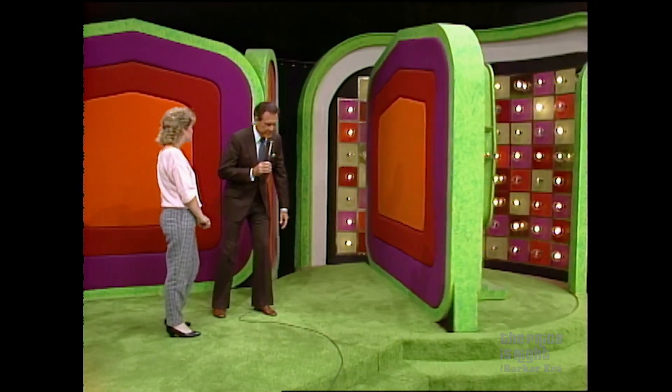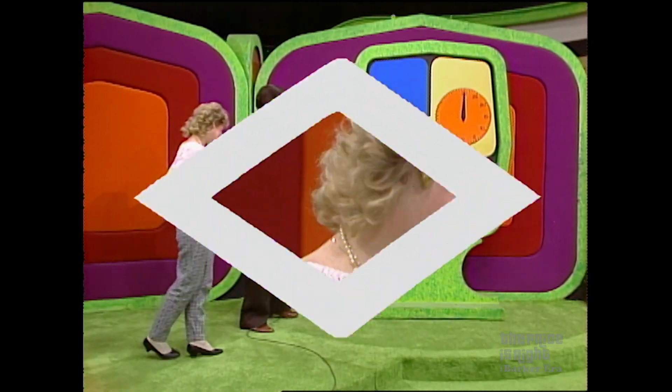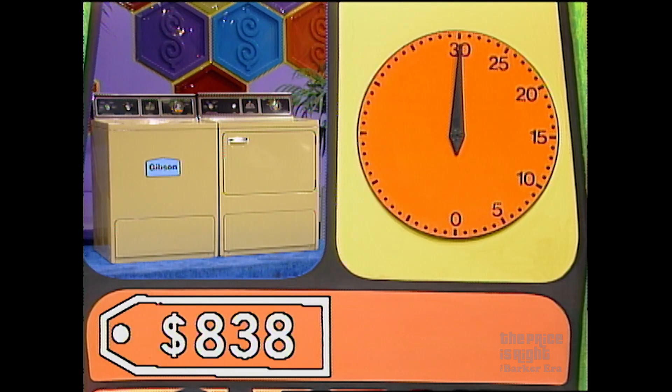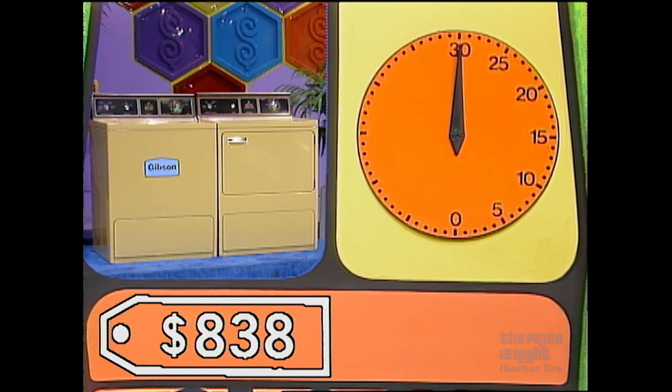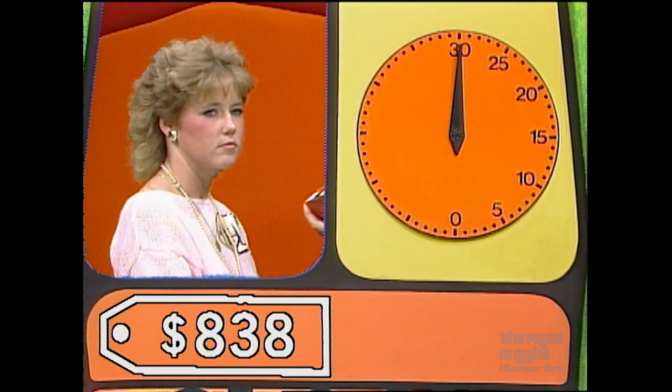Leslie, you are going to play the always exciting clock game. You know how to play the clock game, don't you? You're going to bid on the washer dryer first and only the washer dryer. Let's show the price of the washer dryer to everyone, and please, everyone, do not help. The clock will start with your first bid. Go.